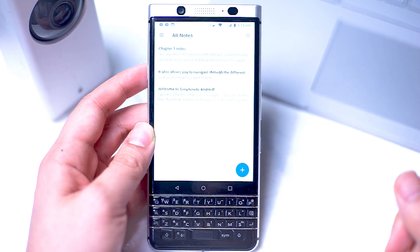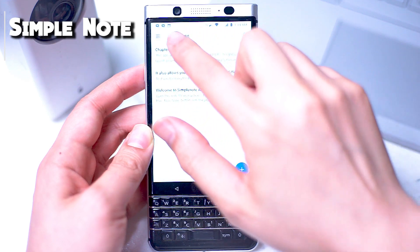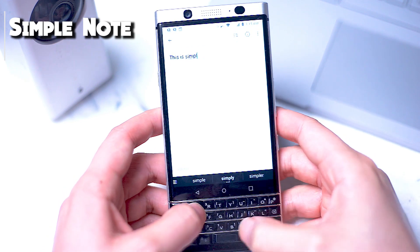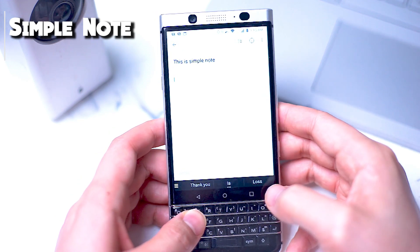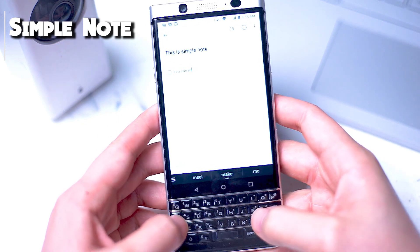Next up we have SimpleNote. SimpleNote is a speedy, light note-taking application. It has all the basic note-taking features and it executes this with a very clean user interface. You simply have one menu to access all of your notes, and the note-taking screen itself is what you would expect. Notes follow basic formatting and you also have the option of putting notes into bullet form.